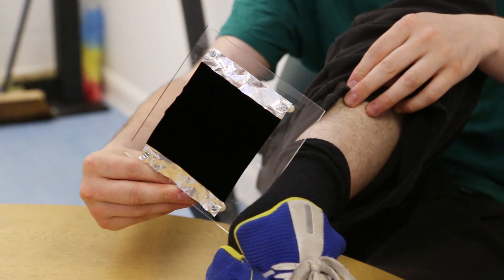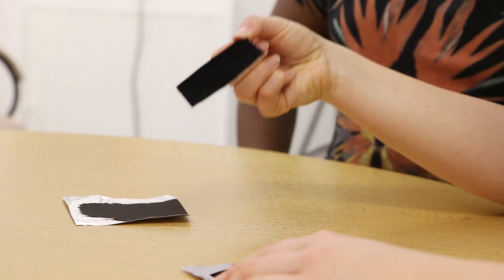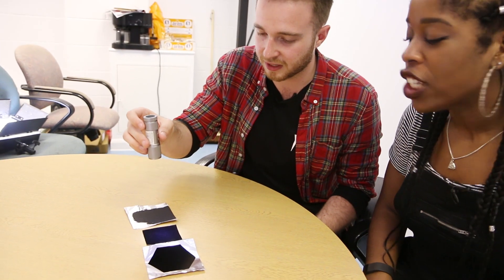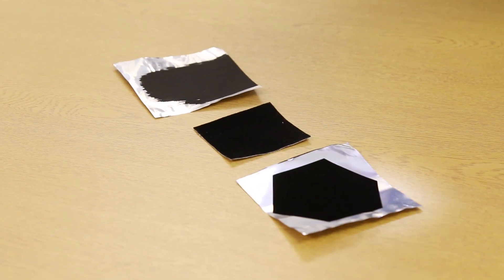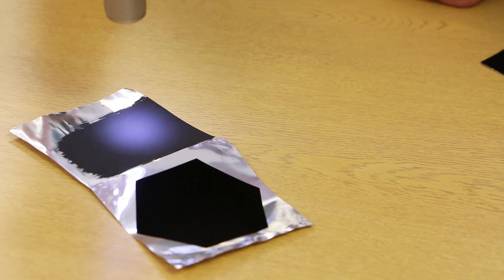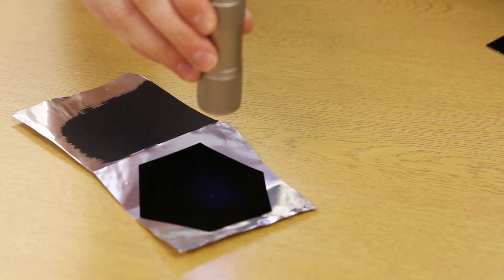So this is the blackest commercial paint that you can buy. This is flocking — it's used to line telescopes to stop stray light. And this is the Vantablack. We put it over this one — there's a big reflection. Put it over that one — you can definitely see a reflection. Then you put it over this one and it is an actual black hole. The blackest paint you can buy is pretty much grey, almost white.